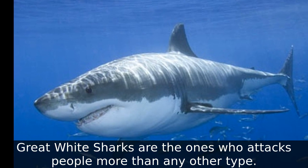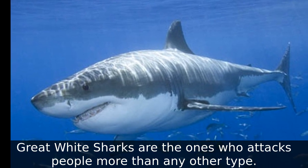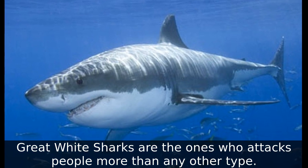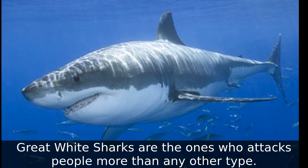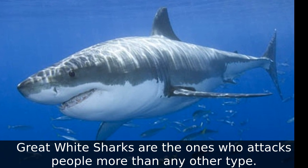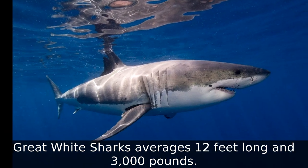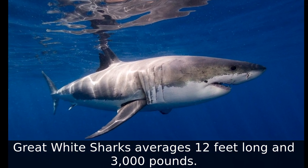Great white sharks attack people more than any other type of shark. Great white sharks average 12 feet long and 3,000 pounds. Unlike most sharks, great white sharks can lift their head out of the water.